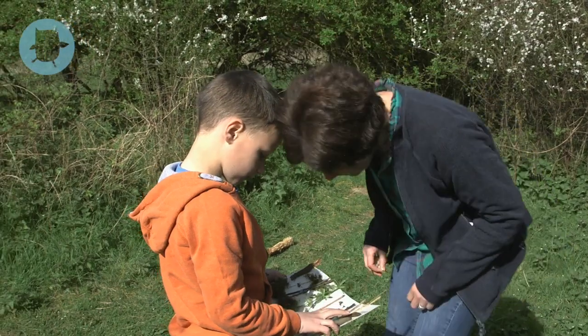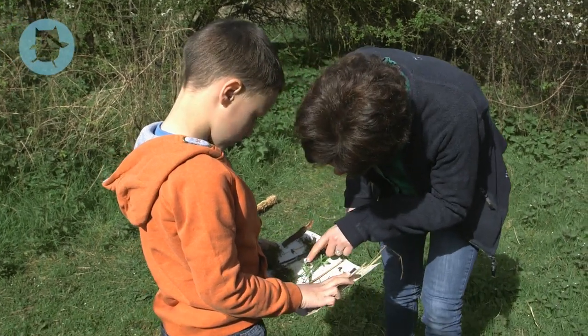Next time you're on a walk, your children will have a place to stick the natural objects they find. You could challenge them to hunt for leaves, feathers, petals or seeds, but remember not to pick wild flowers. They might choose to sort the objects as they go, grouping them by colour, shape or pattern.